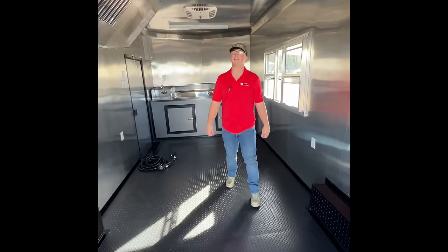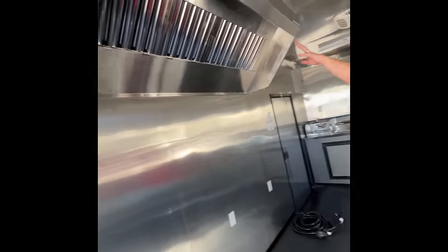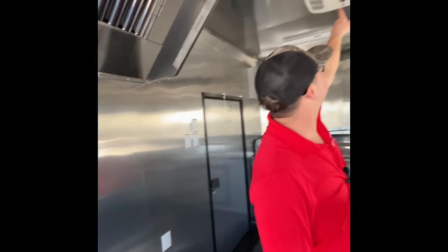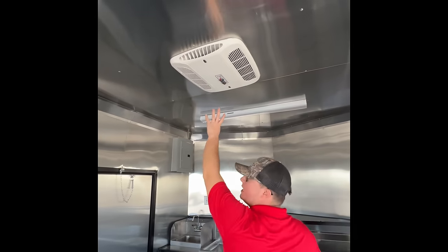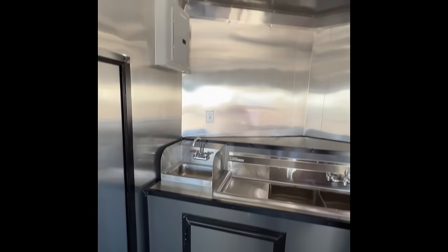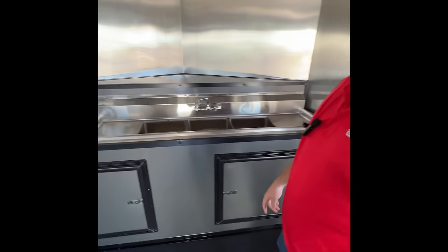Now I'm going to show you the inside of this 8.5 by 24 barbecue trailer we got in stock. On the inside, I got a 6-foot hood right here — it turns on and off and has a full power one setting. On the top up here you have a 13,500 BTU AC. It runs a heat strip inside of it, so it runs cool and heat. Up here you got your three-compartment sink and your hand-wash sink, so you have everything for regulation. It's up to code.